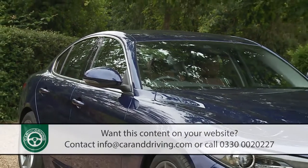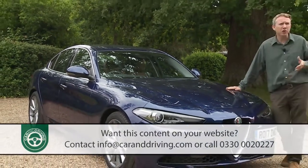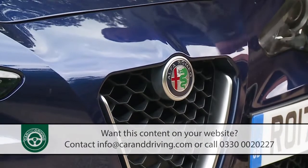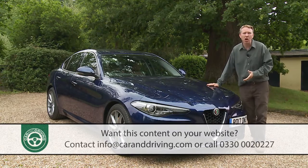You might quite justifiably feel pretty pleased with yourself when parking one of these amongst the Mercs, BMWs and Audis of your middle management colleagues.